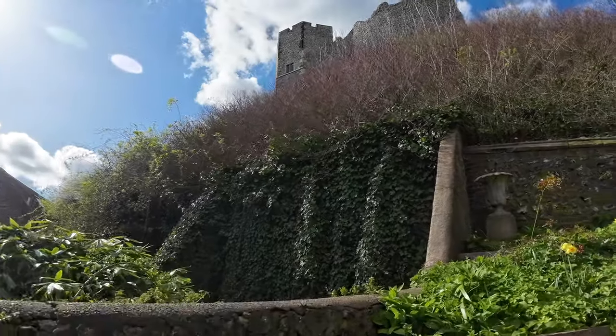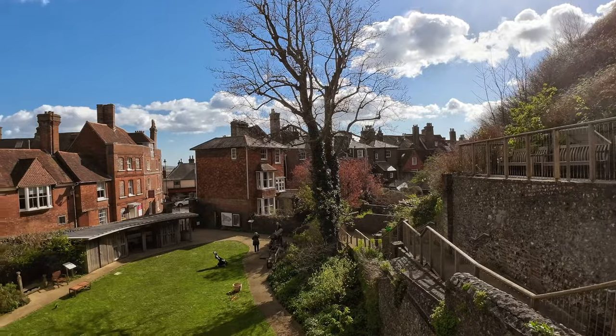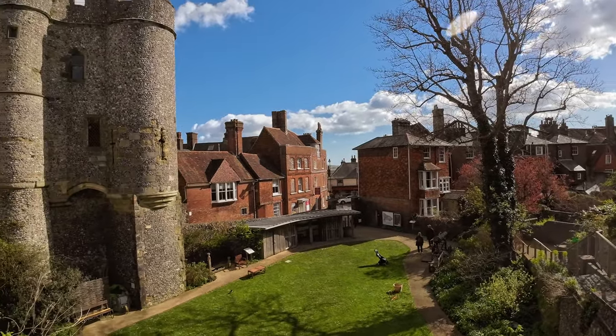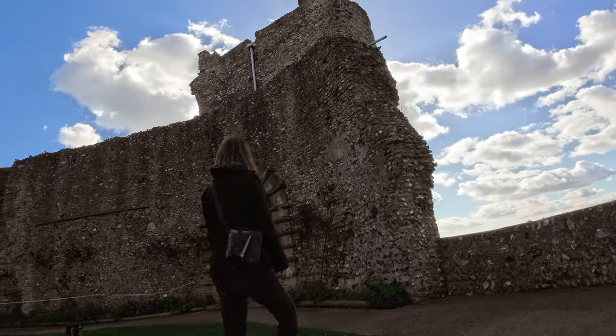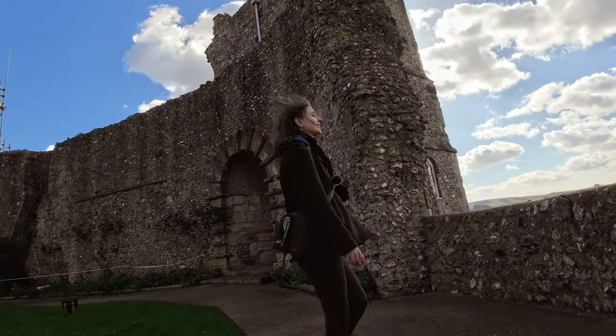Then we did what we always do when in a town that has a castle — we went to explore Lewes Castle. Tickets are only 10 pounds, so relatively not too expensive. The ticket comes with admission to the museum as well, but we just had time to see the castle.